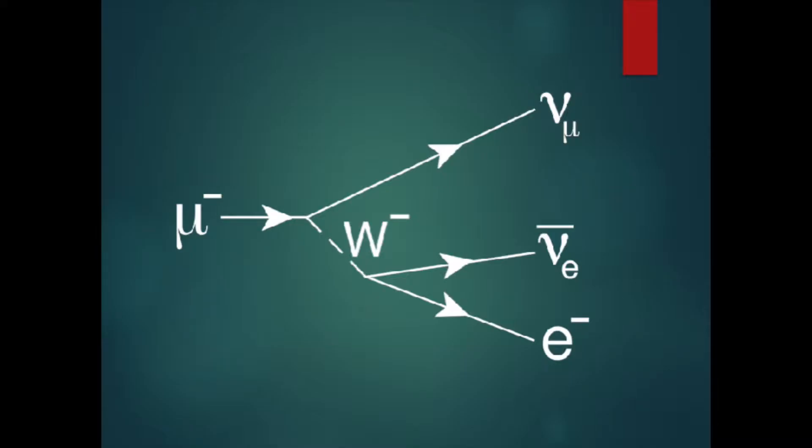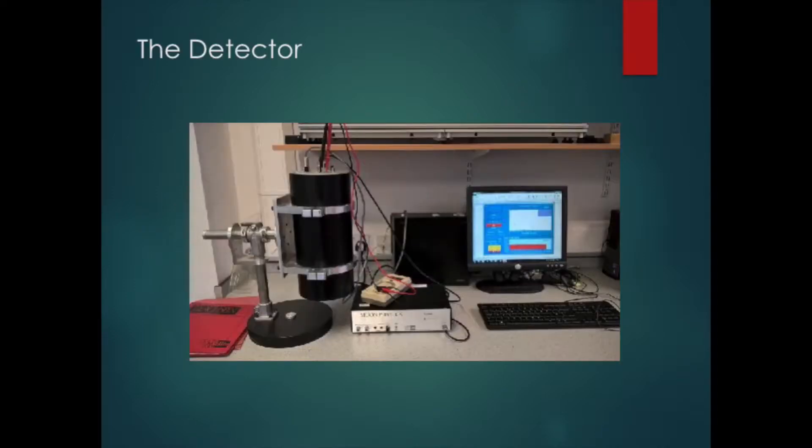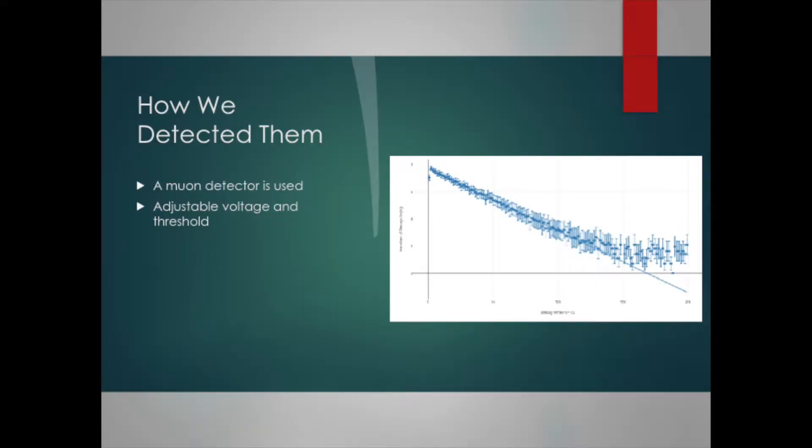This is the decay of a muon, and this is a photo of our detector. It has a scintillator in it which emits light when a muon passes through it, which then gets converted into a current by a photomultiplier tube, which then gets sent to a computer. There are two signals in the detector: the first is when the muon enters it, and the second is when the muon decays, if a decay happens.